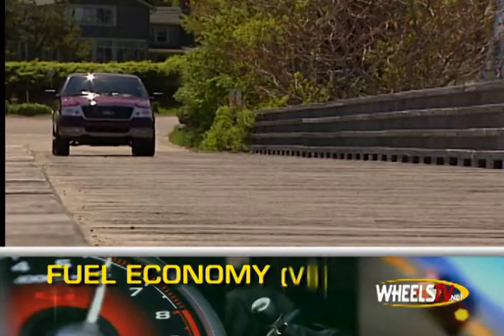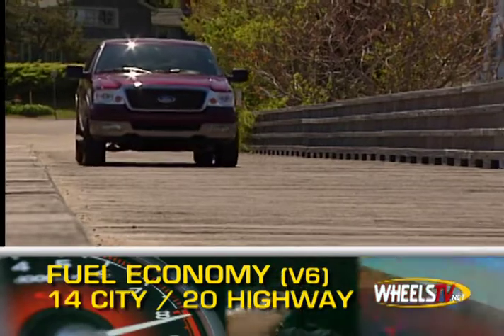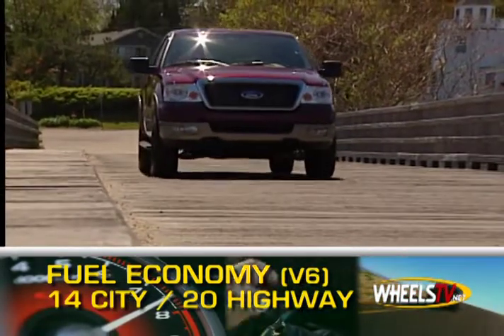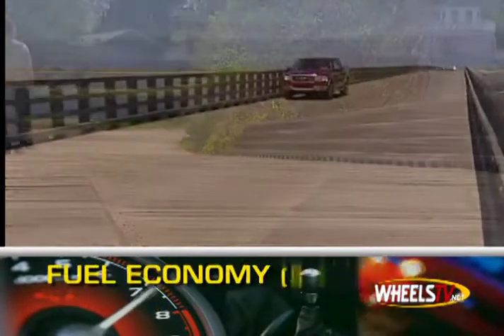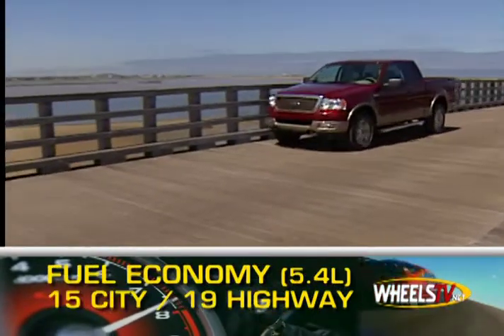Gas mileage for the F-150's V6 is 14 miles per gallon city and 20 highway. The 4.6 liter V8 gets 15 city and 20 highway, while the brawnier 5.4 gets 15 city and 19 highway.